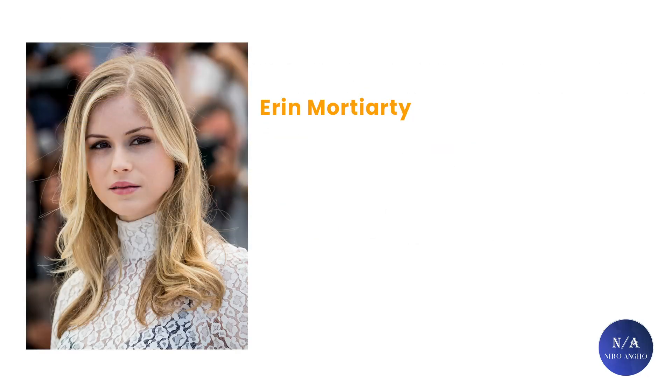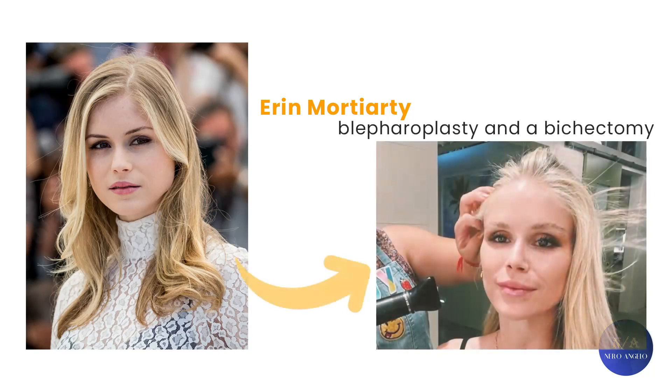Here we have Erin — a famous actress from the series The Boys — before and after removing upper eyelid fat pads through blepharoplasty and a buccal fat removal. She lost all her youth and beauty.